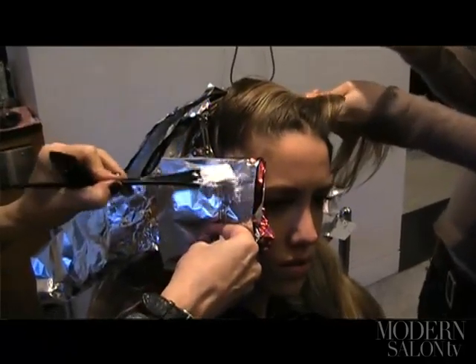So remember: deep at the root, new exciting shots of blonde with a little bit of brown running through. It's going to look great.